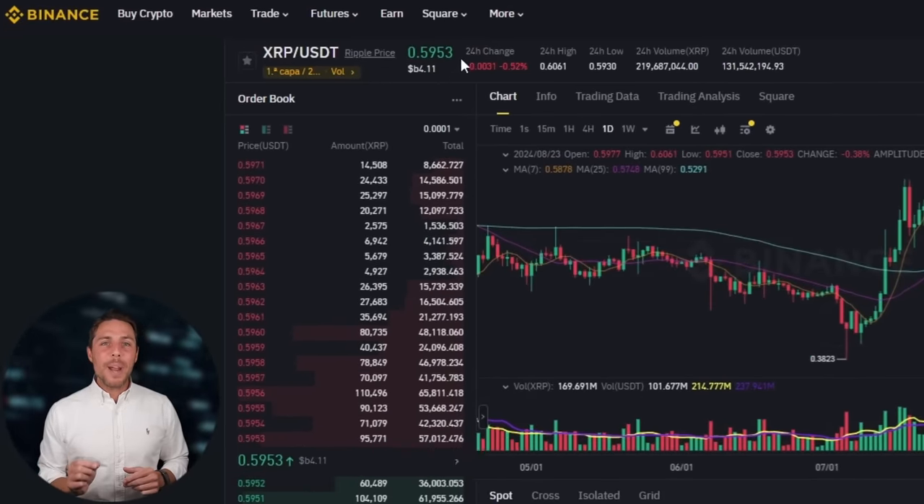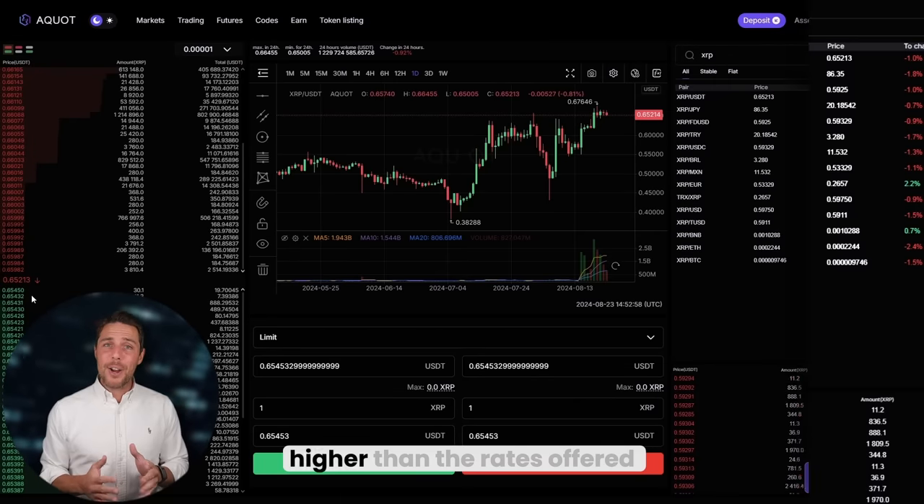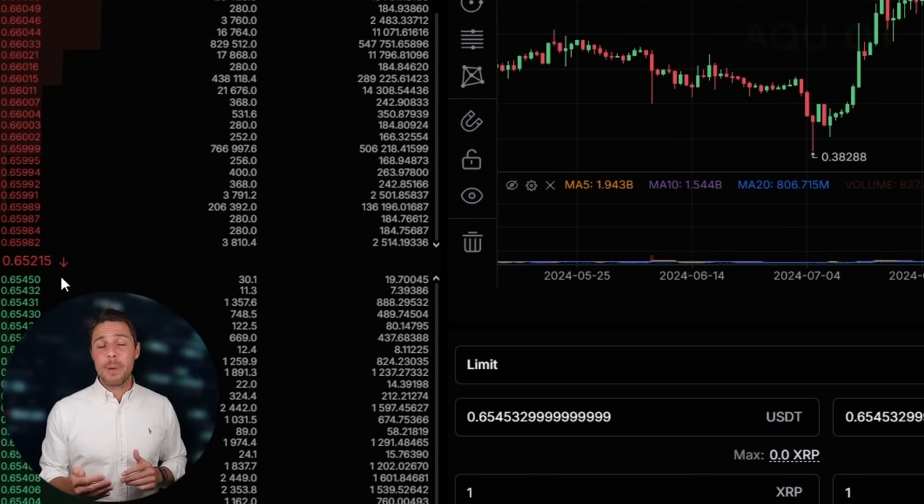AQUOT provides an XRP rate that is about 10-13% higher than the rates offered by Binance, Bybit, or Coinbase. Here are some ways to make money by buying XRP on popular platforms like Binance, Bybit, or Coinbase, and then selling it on AQUOT. People have been reporting profits of 10-13% per sale on AQUOT.